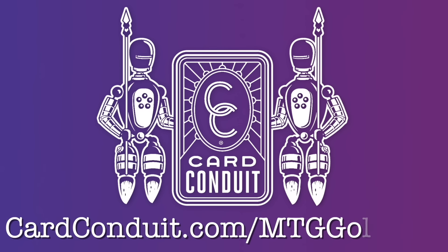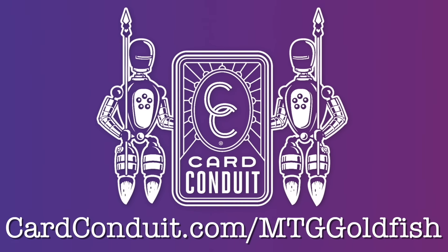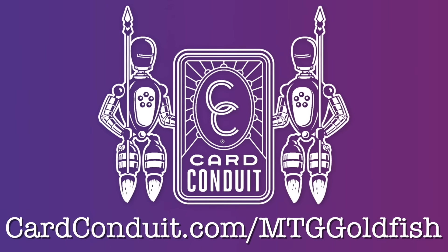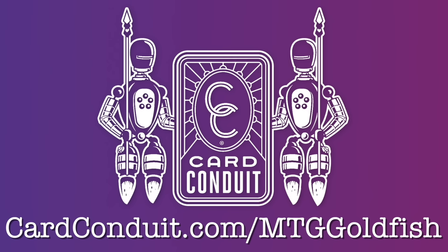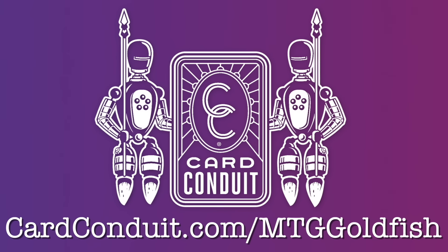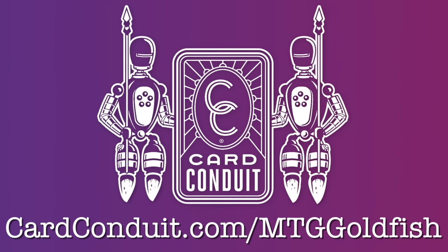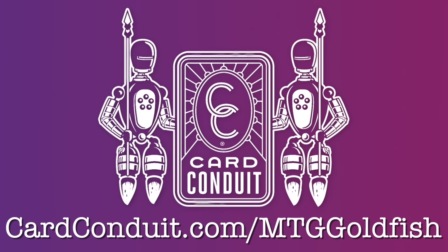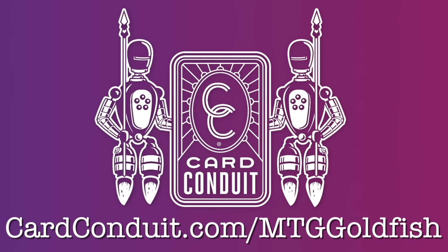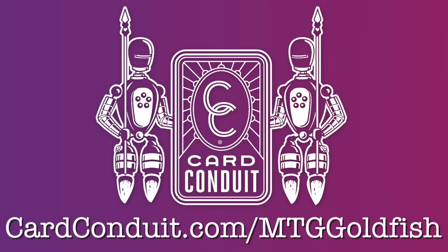Today's show is brought to you by Card Conduit — the easiest way to sell your Magic cards. If you ever get tired of the hassles of buylisting, you can skip them with Card Conduit. Use their curated service to send in as many cards as you want with a buylist value of a dollar or more and pay just a five percent service fee. Or use the sorted service where you list and sort your cards in advance and pay just a two percent fee. Either way you get a detailed report and fast payment. Get another ten percent off at CardConduit.com/MTGGoldfish.